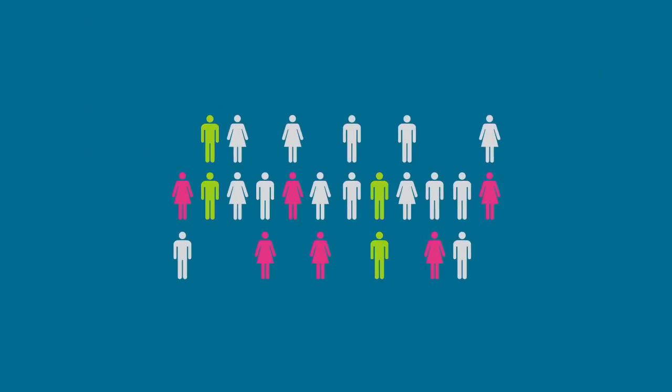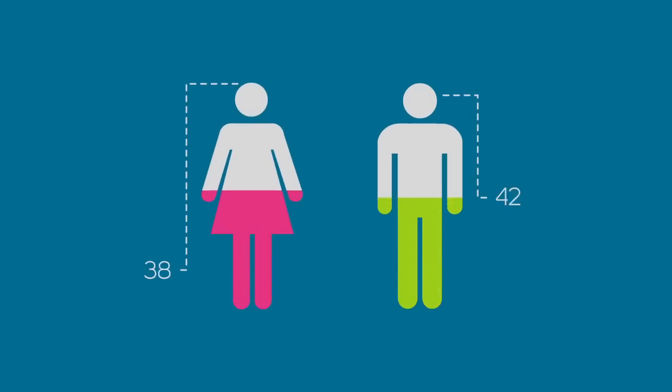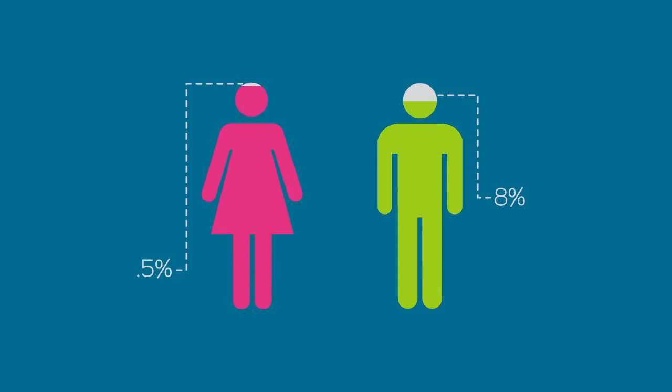Color blindness affects about 1 in 12 people. It is more common in men than women because it is linked to the X chromosome.